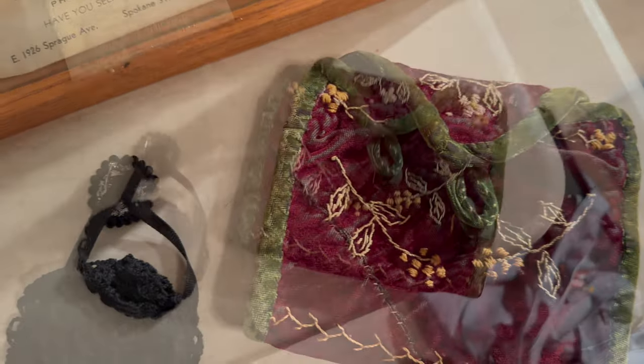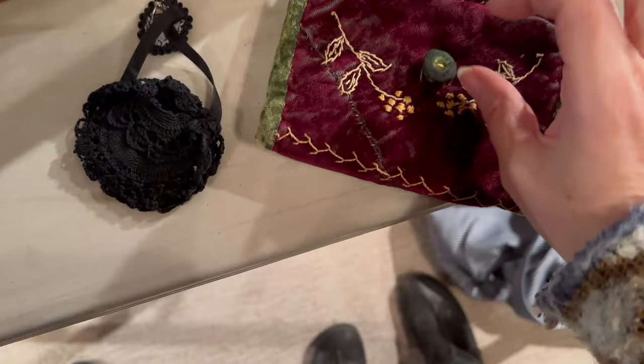This beautiful thing is known as a huswife — a small case containing scissors, thread, needles, and other sewing things.